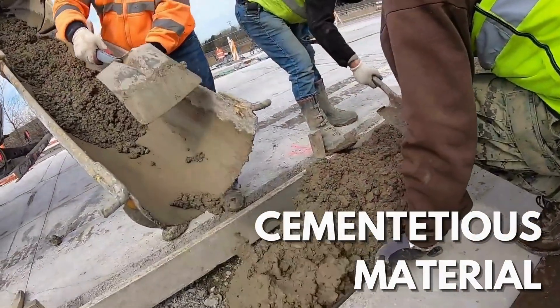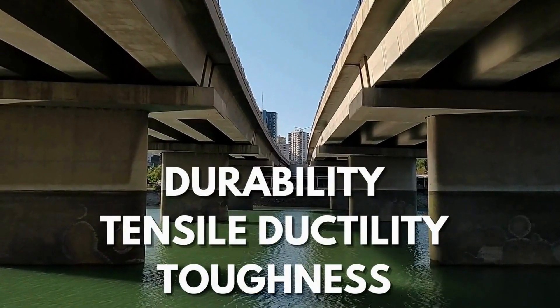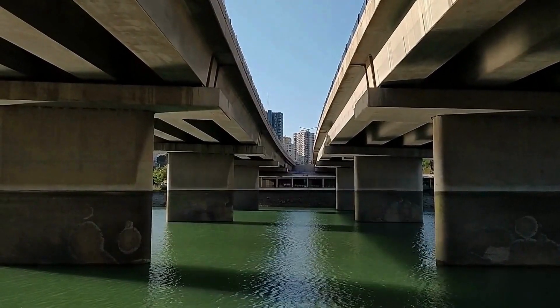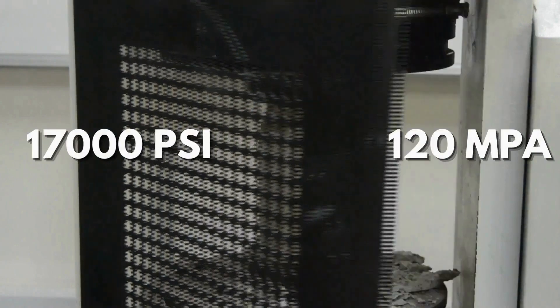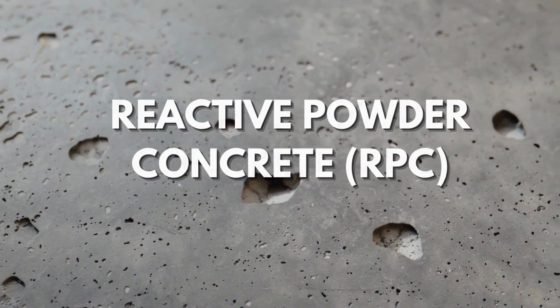UHPC, or Ultra High Performance Concrete, is a cementitious concrete material with specified durability, tensile ductility, and toughness requirements. It has a minimum required compressive strength of 17,000 pounds per square inch, or 120 megapascals. UHPC is also known as reactive powder concrete.